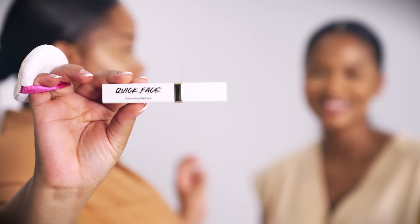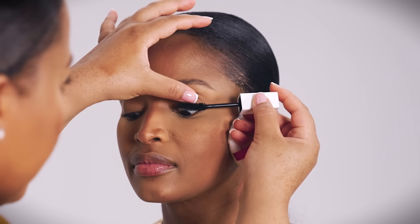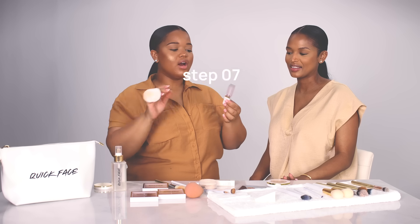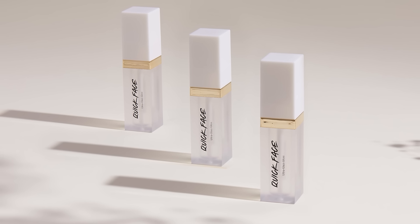Step number six is the Quick Face volumizing mascara. The wand is specifically angled so that it really hugs your lashes well. Step number seven is the Ultra Gloss lip gloss. It is a really beautiful clear lip gloss with a flat applicator to give you really good precision and clear definition on the lips. You can put a bit of lip gloss on and it gives you a really beautiful, transitioned look without doing too much.